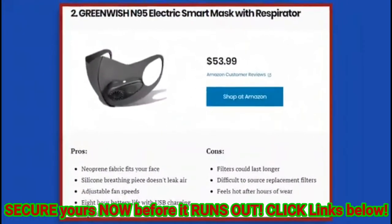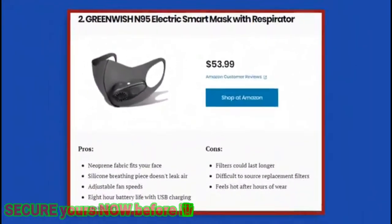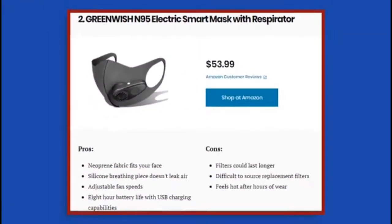2. GreenWish N95 Electric Smart Mask with Respirator. Pros: neoprene fabric fits your face; silicone breathing piece doesn't leak air; adjustable fan speeds; 8-hour battery life with USB charging capabilities. Cons: filters could last longer; difficult to source replacement filters; feels hot after hours of wear.